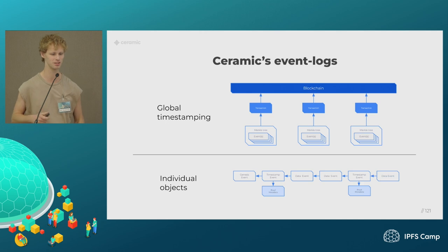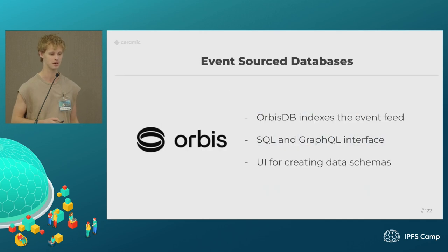So how is this low-level system actually something you can use? This event-sourcing system is used to create databases. OrbisDB is an example of a database built on top of Ceramic — they take this event feed and build an SQL index. You can query that using SQL or GraphQL, and they also have a UI for creating the data schemas for your application. This allows you to have a more traditional way of interacting with your data, while the underlying system is this tamper-proof, highly scalable architecture.